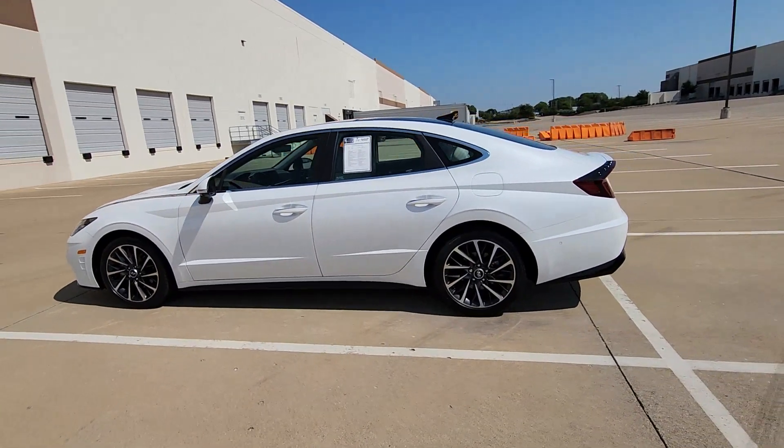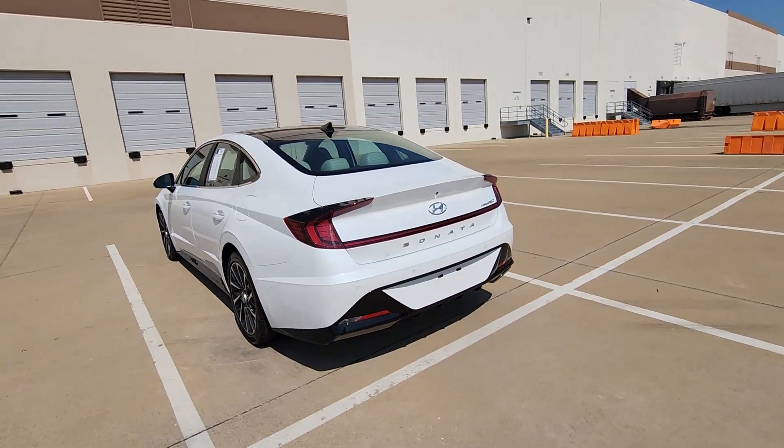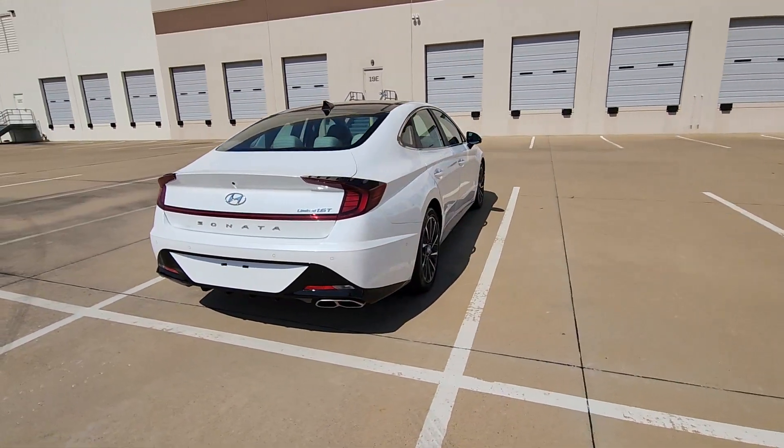This could be the car for you. The 2022 Hyundai Sonata. With less than 30,000 miles on the odometer, this vehicle provides excellent value.